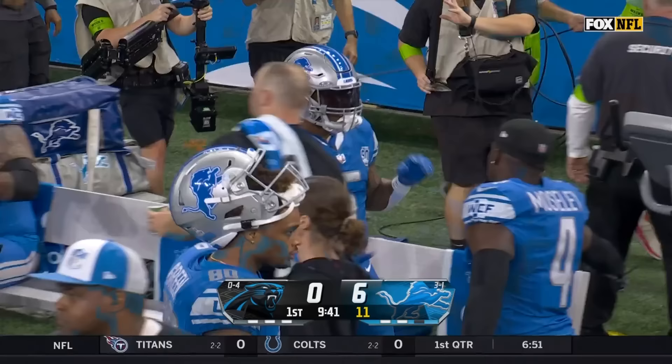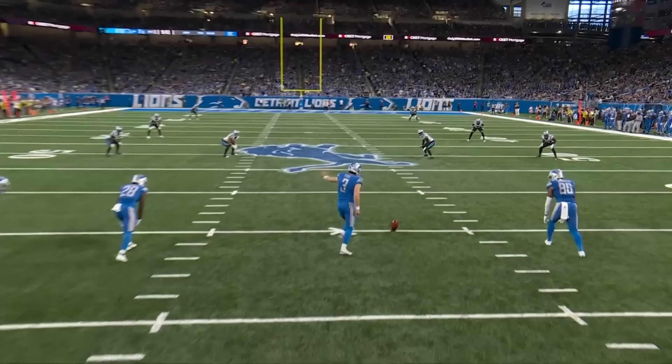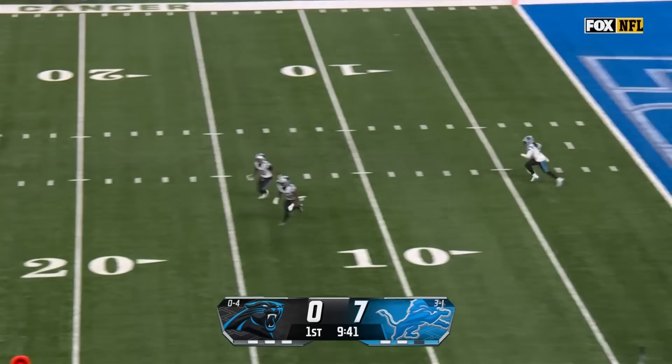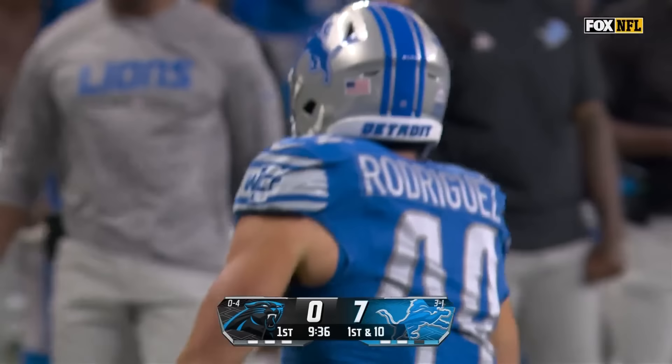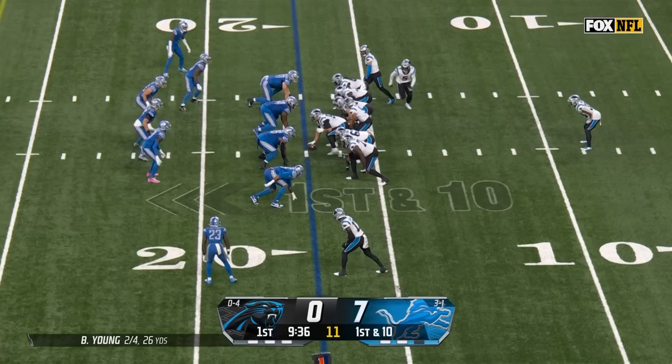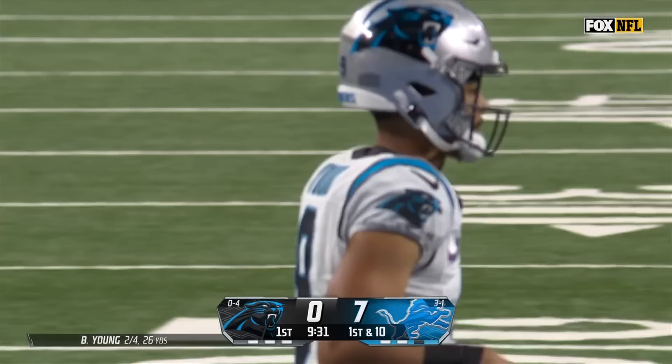His sixth touchdown of this season already for Montgomery. Fox to boot it deep — Chenault will bring this one out a yard and a half deep, stops short at the 19 yard line, good special teams play. Chuba Hubbard comes in at running back, fake to him — and Young with pressure again, he's just got to get rid of it, just try to survive back there.